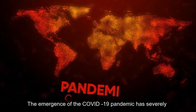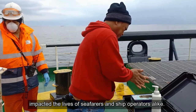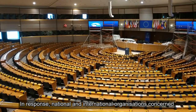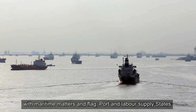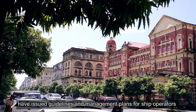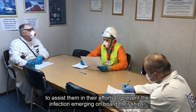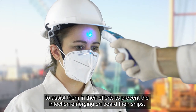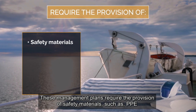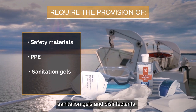The emergence of the COVID-19 pandemic has severely impacted the lives of seafarers and ship operators alike. In response, national and international organizations concerned with maritime matters and flag, port and labour supply states have issued guidelines and management plans for ship operators to assist them in their efforts to prevent the infection emerging on board their ships. These management plans require the provision of safety materials such as PPE, sanitation gels and disinfectants.